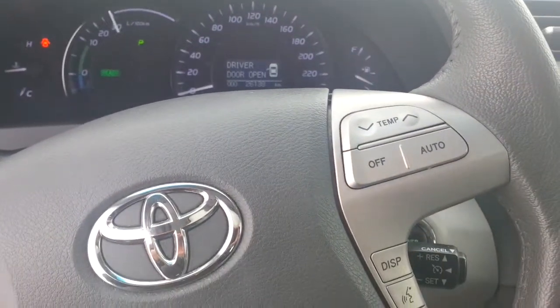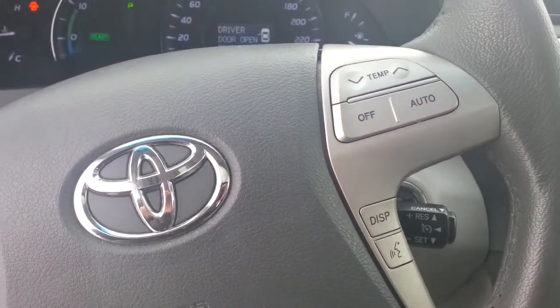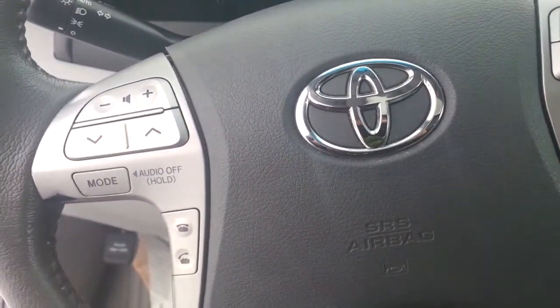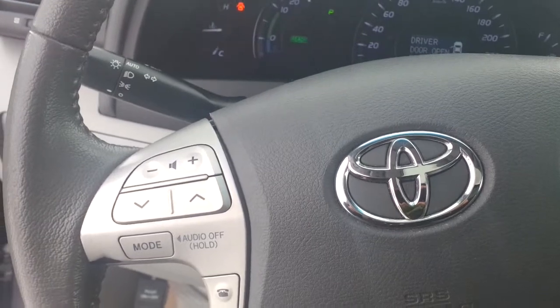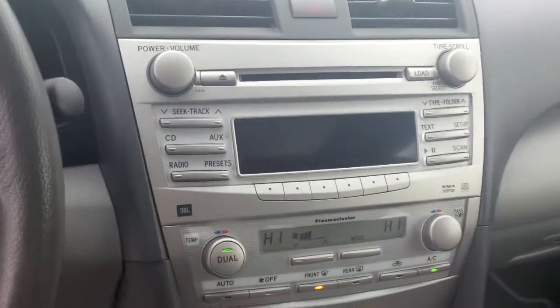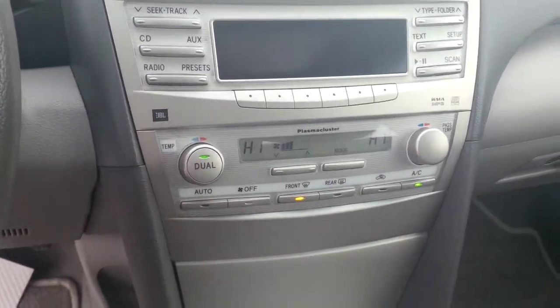You'll also note on the steering wheel it does have all of your controls. Your temperature also has voice recognition, so you do have that for your phone as well. Your radio and Bluetooth music are also there. You do have dual climate control here inside as well.